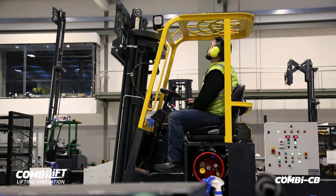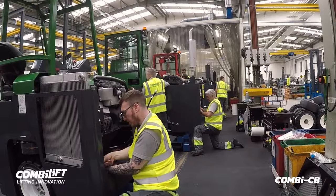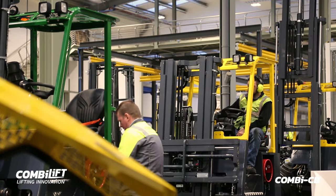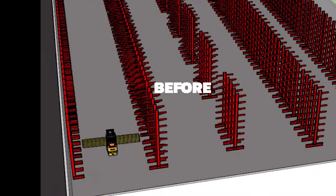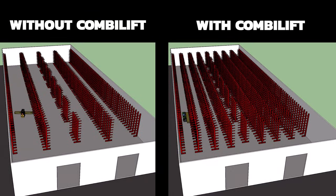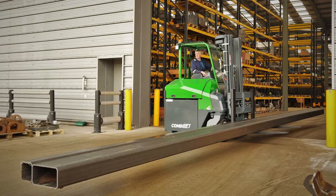We understand that build quality and after-sale support is paramount to your business. Therefore, all our machines are built with recognised brand parts easily sourced worldwide. We offer a free warehouse design service to help maximise your future and current storage facilities. Visit ComboLift.com and see how we can help you.